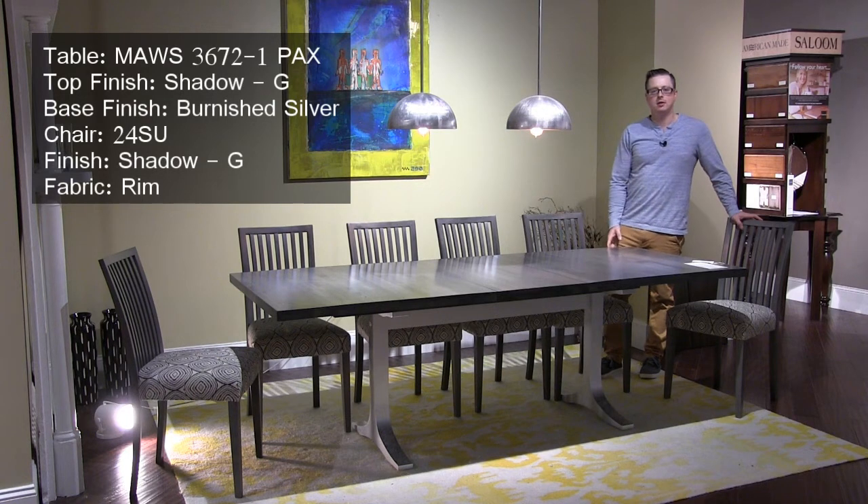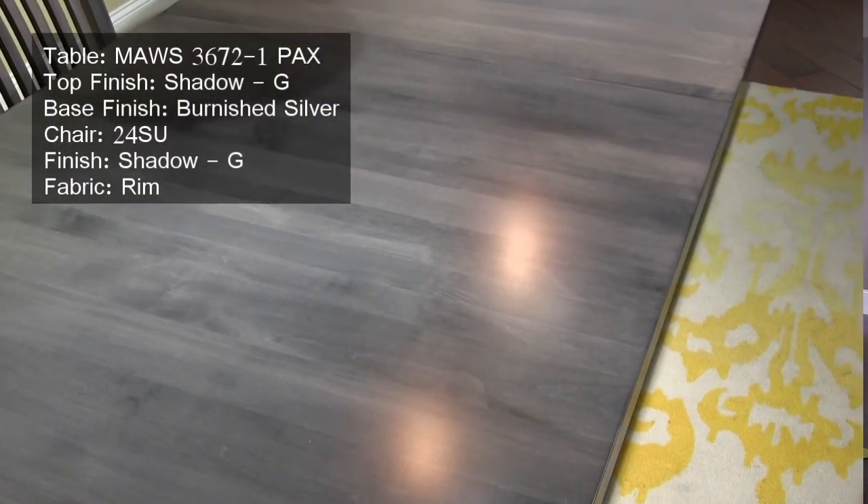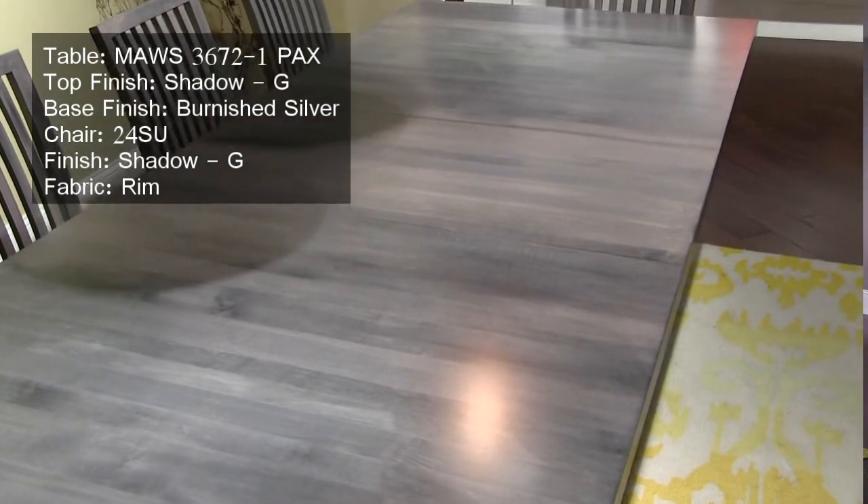This is our Paxton dining table in the Oracle collection. We're showing it here in a Burnished Silver base and a new finish on the top called Shadow, which is a nice medium gray finish. We're also showing this with the number 24 side chair in a brand new fabric for this market called Rim.